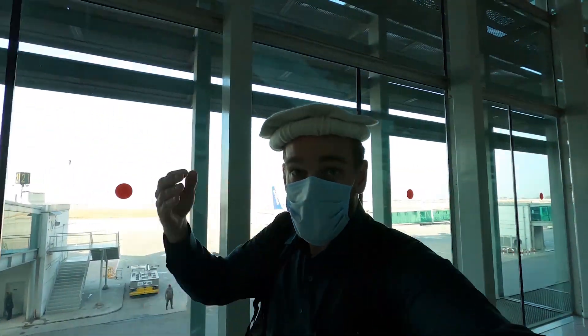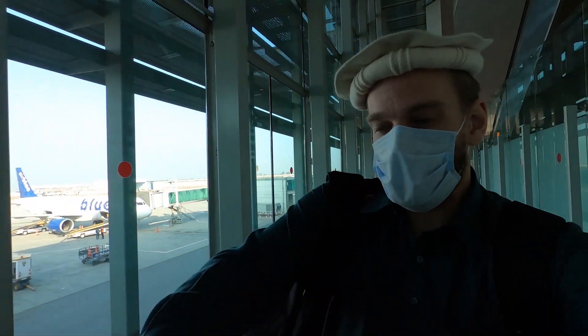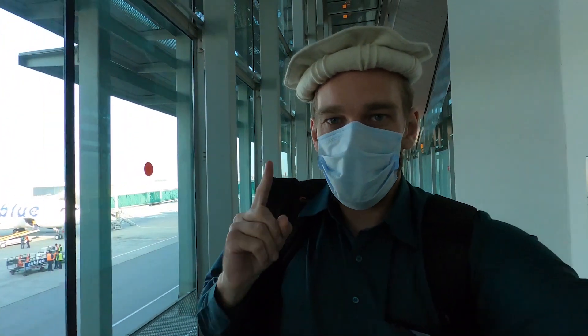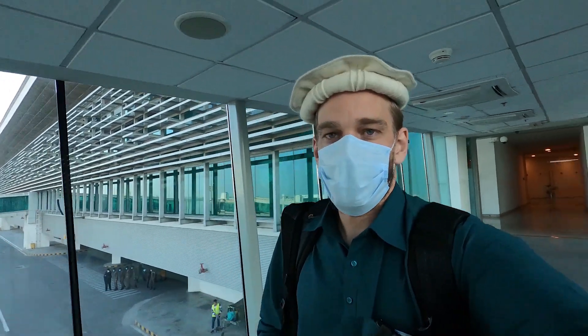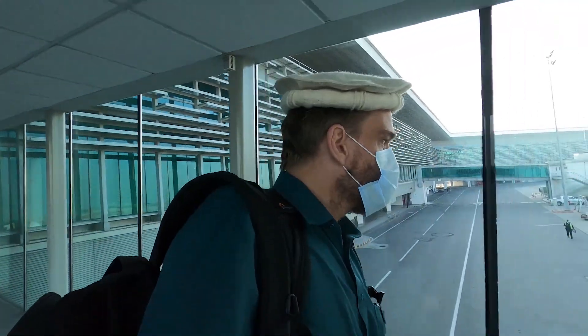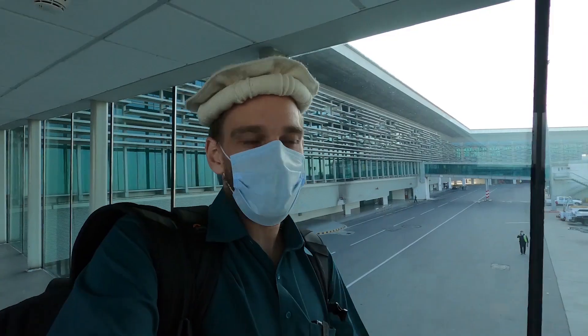One of the first big differences is nobody has to wear a face shield or PVC suits if you're sitting in the middle. I've seen one person wearing them but I think he might have just been doing it on his own accord. You do have to wear a mask and everyone is, but it's a bit different to India where there are a few more protections with the face shield.